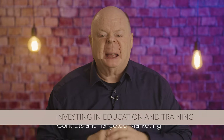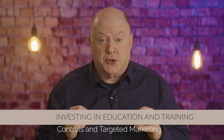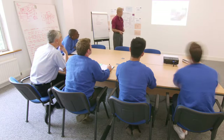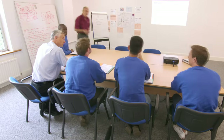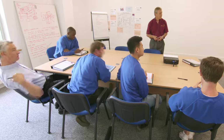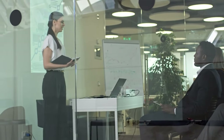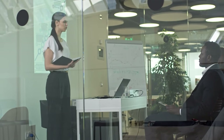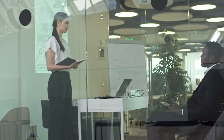Strategy number five: investing in education and training. The fifth strategy is to invest in education and training to ensure staff are equipped with the knowledge and skills needed to navigate privacy regulations and targeted marketing effectively. Workshops and seminars on GDPR compliance, data privacy best practices, and marketing automation tools can empower staff to make informed decisions and uphold ethical marketing standards.